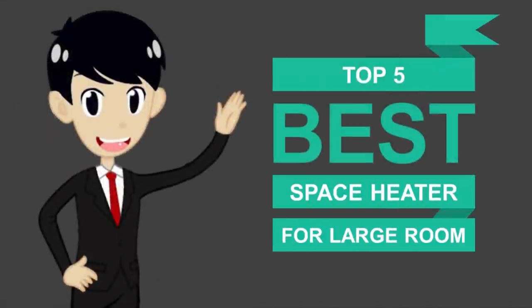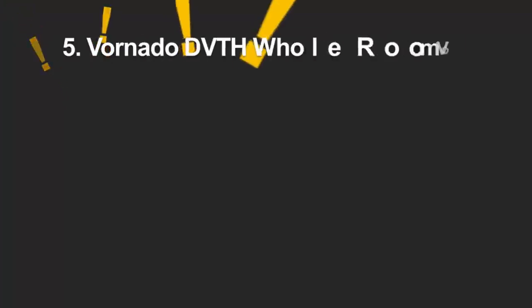Here we present the five best space heaters for large rooms. Let's get started with the list.